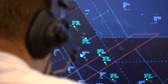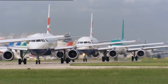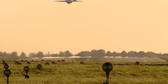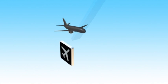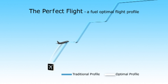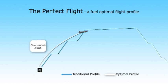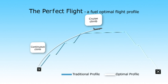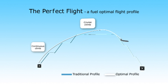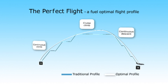By improving airspace design and procedures and working closely with airports and airlines, it can help aircraft achieve the perfect flight. The aircraft moves through a continuous climb with constant acceleration. As it enters the cruise phase, the aircraft attains higher speeds and greater range as the fuel is used to gain distance and height as its mass falls. The descent follows a smooth, continuous profile, landing without the need for airborne holding.